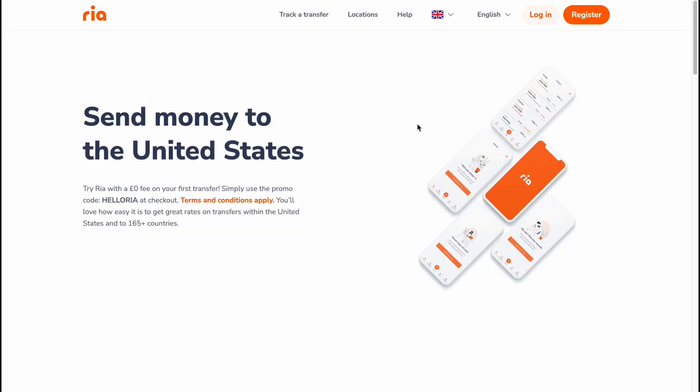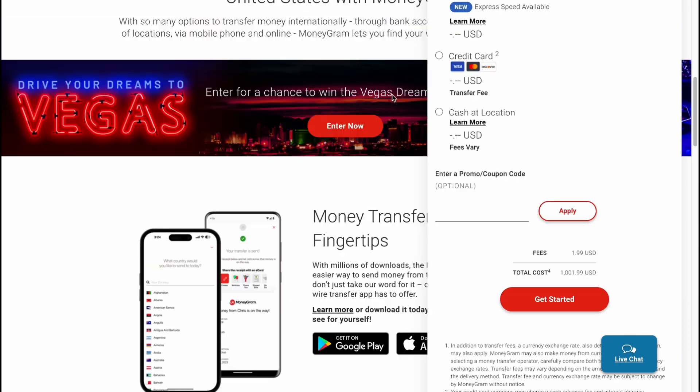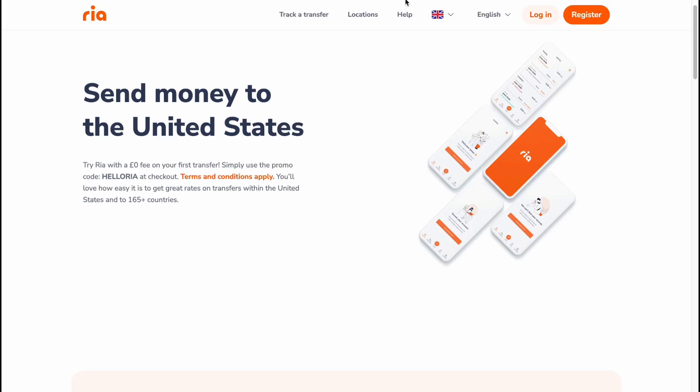For RIA, on their main page they used to have a calculator right at the top, but now they just have a banner, so it's easier to use their app. Interestingly, RIA offers zero pound fee on your first transfer — if you're new to the platform you can use the promo code 'hello RIA' to get zero fees commission. So if you want to send a large amount of money without paying commission, it may be better to use RIA.